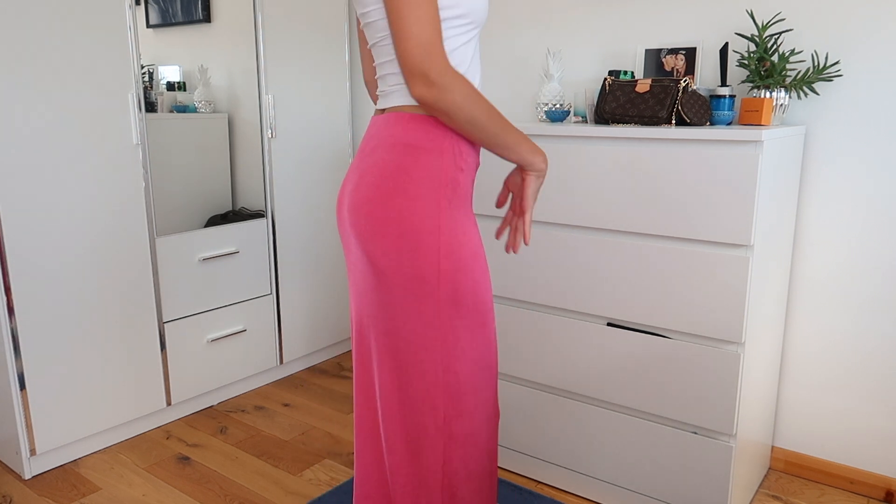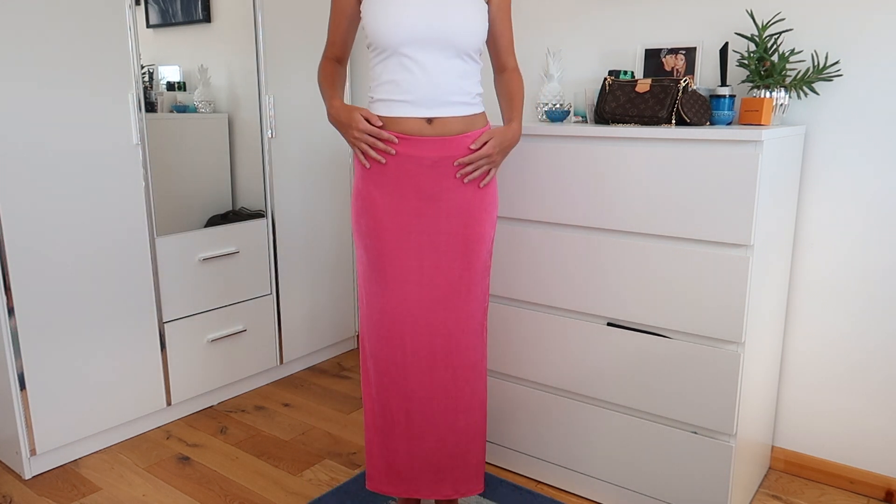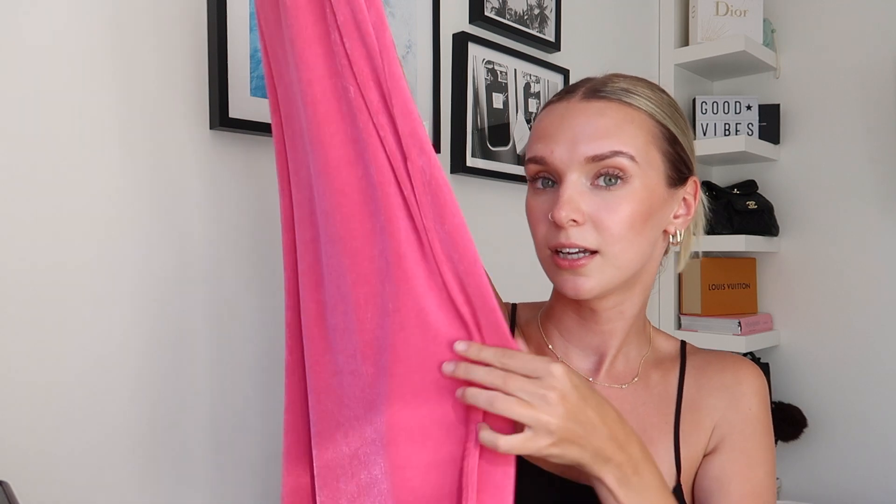The last item is from Primark. Primark is hit or miss for me — sometimes I find amazing pieces I'll have forever, sometimes I wear something once and feel bad. But I picked up this stunning slinky long skirt and it is so flattering. I got it in size extra small and it fits so well. You can wear it high-waisted or low-waisted. I pair it with a simple white top and it looks really cute with trainers, heels, or sandals. It's got a slit on the side and it's giving me 2000s vibes — I love it.